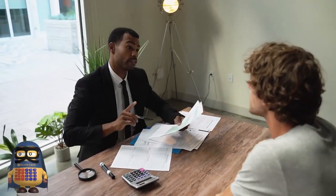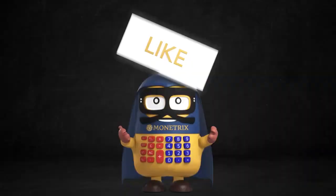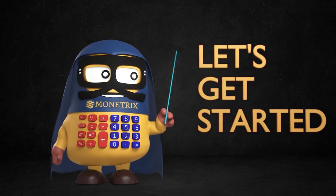But first, if you're ready to save money and protect your business like a pro, then be sure to like, share, subscribe, and hit the notification bell to stay updated on all our future content.